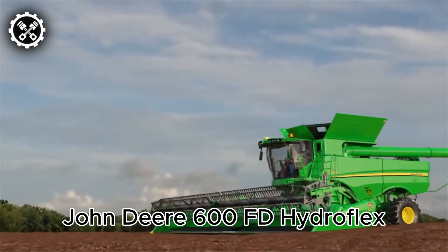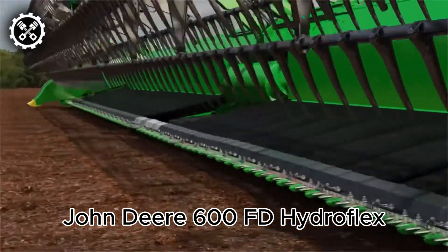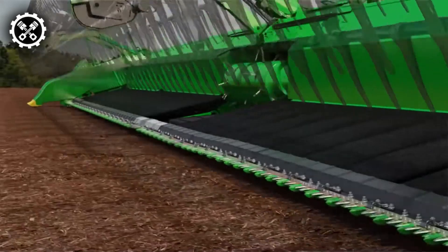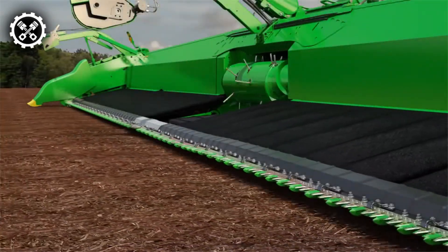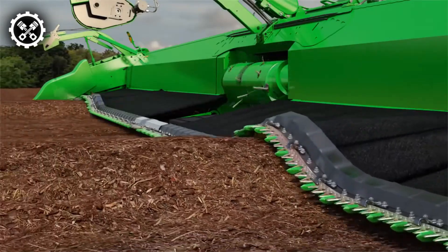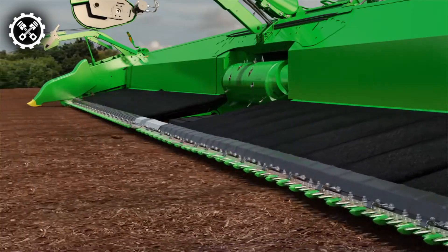Welcome to a revolution in American agriculture, introducing the John Deere 600FD Hydroflex, the world's most advanced, efficient, and adaptable grain harvesting platform. Picture a cutting platform that seamlessly adapts to the natural contours of your land, ensuring every grain is harvested. The 600FD Hydroflex is a game-changer in precision farming.